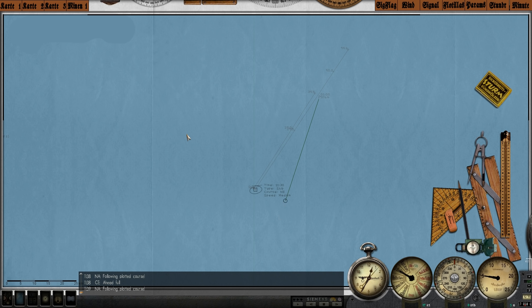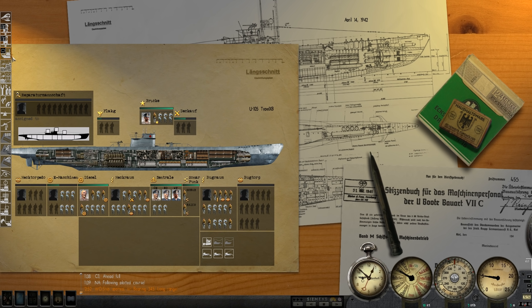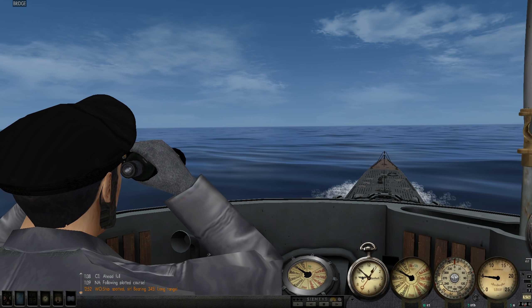We should be spotting him fairly soon. Let's make sure we have all our lookouts — get on the bridge, young man. Right on cue, just when my commentary was starting to get boring, the game enlightened me.